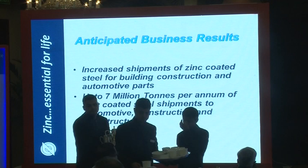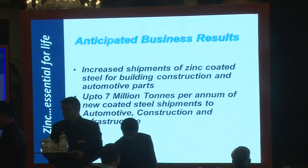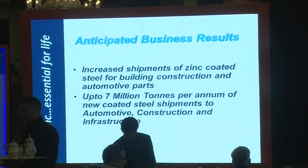Why are we doing all this? Because this is one of the key ways to increase shipments of zinc-coated steels for the construction market. Based on calculations, there are seven million tons of new coated steel shipments when you consider all the relevant market segments.